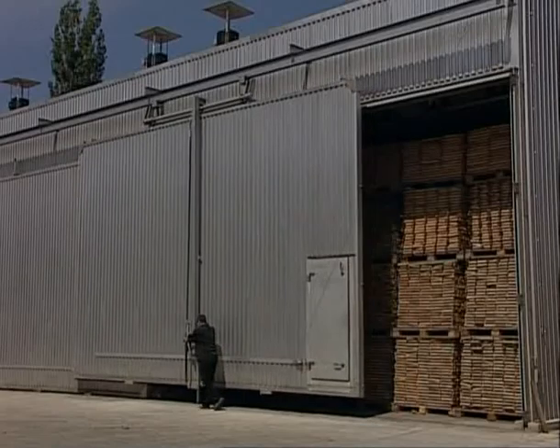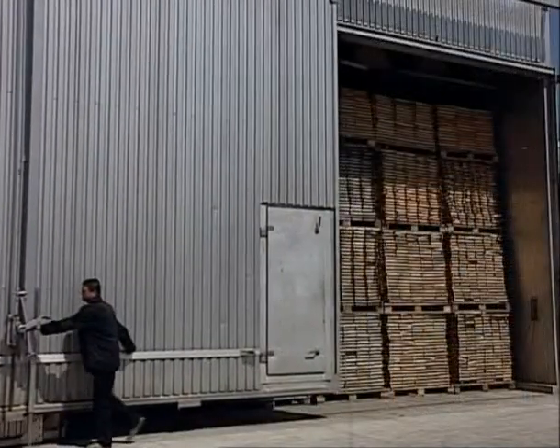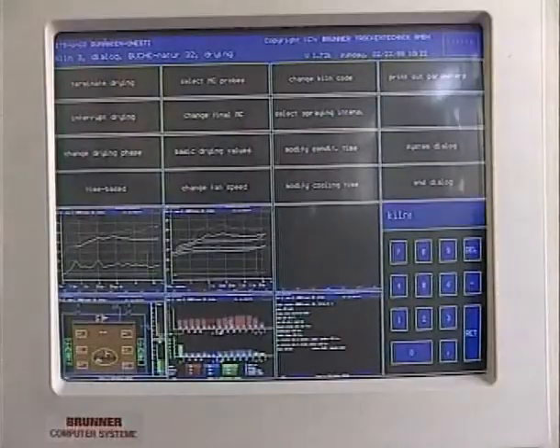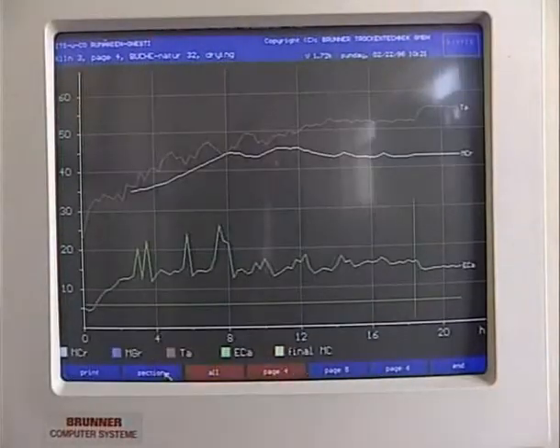A standard humidity of 6% for the upper strata and 8% for resinous in the middle and inferior strata is reached in Hildebrand computerized dryers.